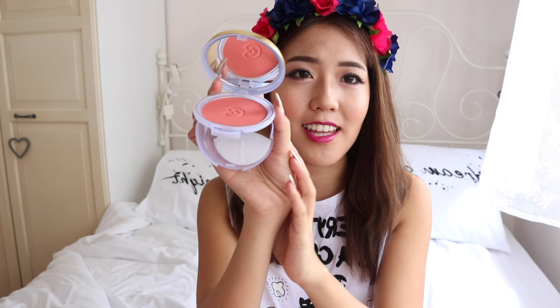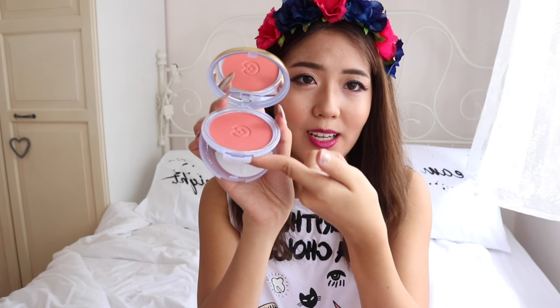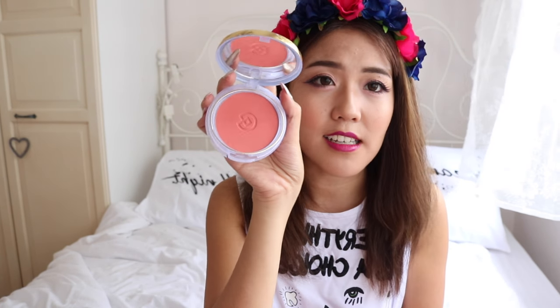Next we have a blush — this is the Silk Effect Maxi Blusher in shade number 19. I don't think I actually seen this one — I think I just googled it. I really like the packaging — it's so much nicer when it's this big. This one is called Corallo — and I think I got it because it sounds like it would be a coral shade. It's so pretty — it's like a peachy shade. I like it.